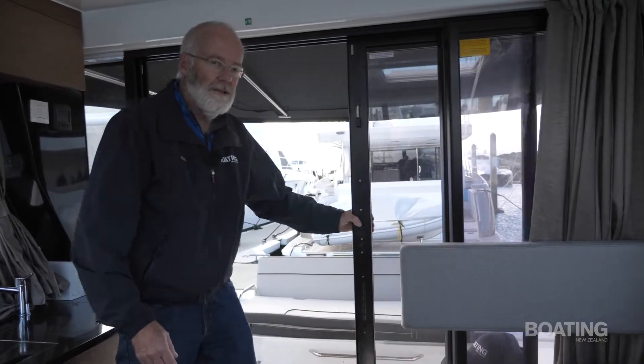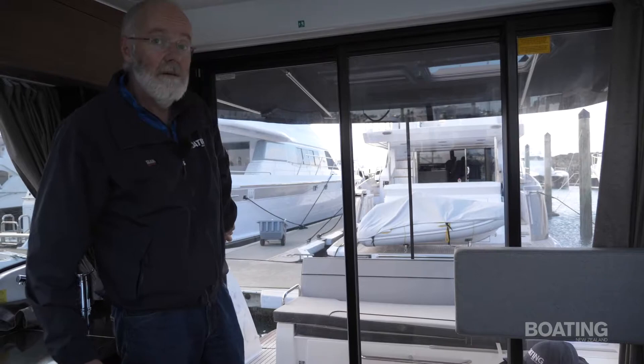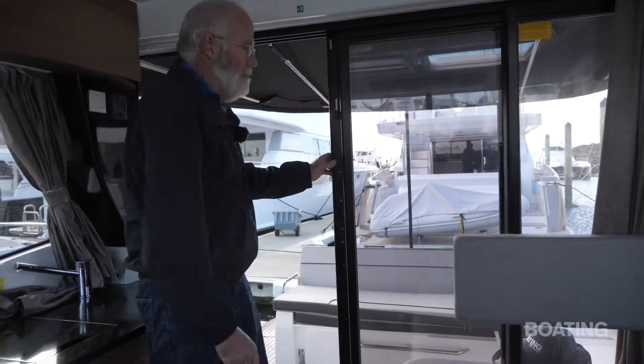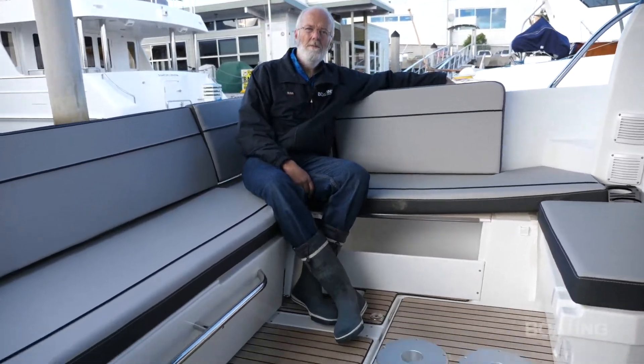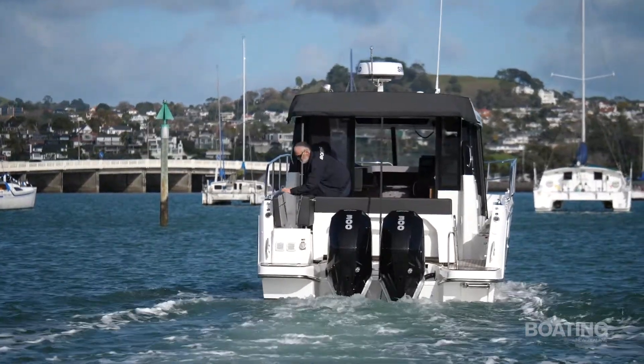The cabin can be closed off completely to all noise, wind and spray through the sliding door. But if you want to enjoy the outdoors, it opens up to more than half of the rear of the cabin. As you might expect, a massive cockpit — plenty of space for six or eight people, positioned for a table with two different mounting points depending on where you want to position it, and easy access along the side of the cabin to the forward area.